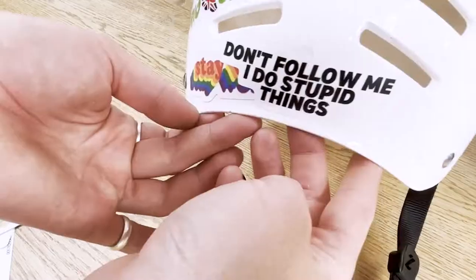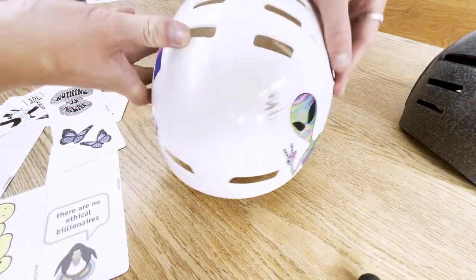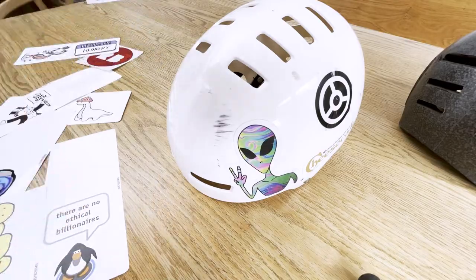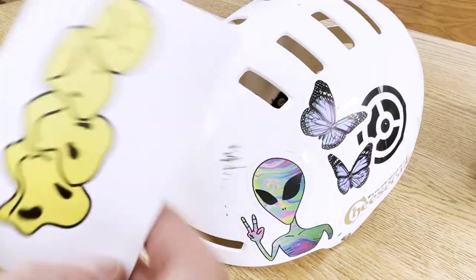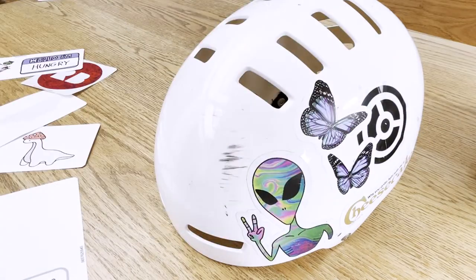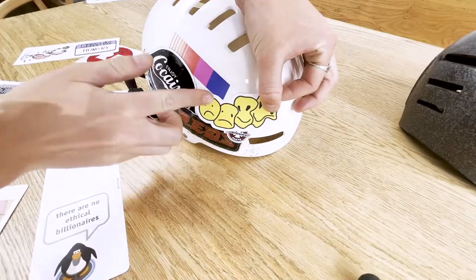Here we go. Where are my little butterflies? Why don't we put some butterflies with the alien, because I think they're matched in colour. Oh, it is nice. This one's quite fun. Let's see where he can go — let's put him around here or something. That will do nicely.